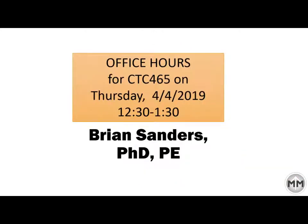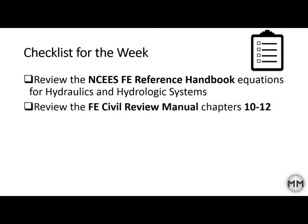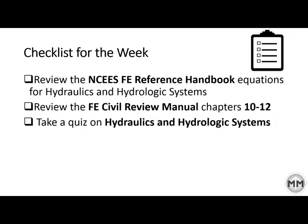So this week again — Office Hours, CTC 465, Thursday 4, 12:30 to 1:30. Checklist for this week: review the handbook, review the manuals chapters 10 through 12, and take a quiz. Hopefully we'll see you at Office Hours and you're having a good week.